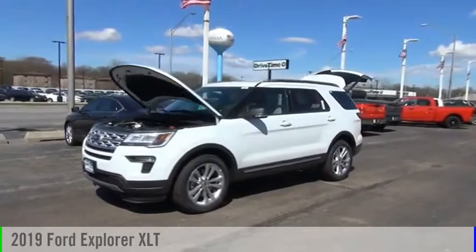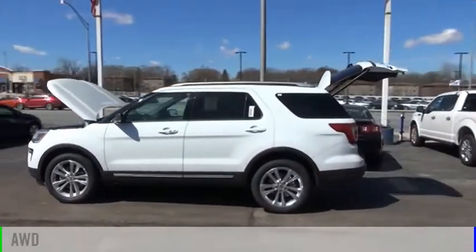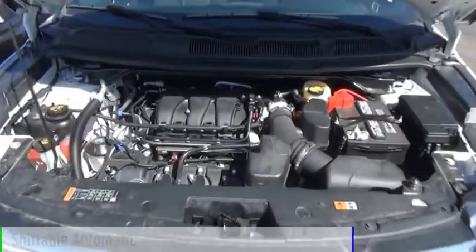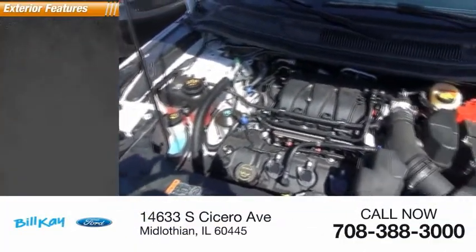Take a ride in the 2019 Explorer. This vehicle is powered by an all-wheel-drive six-cylinder 3.5-liter engine and comes with an automatic transmission. This vehicle has less than 100 miles. Here are some of this vehicle's great options.